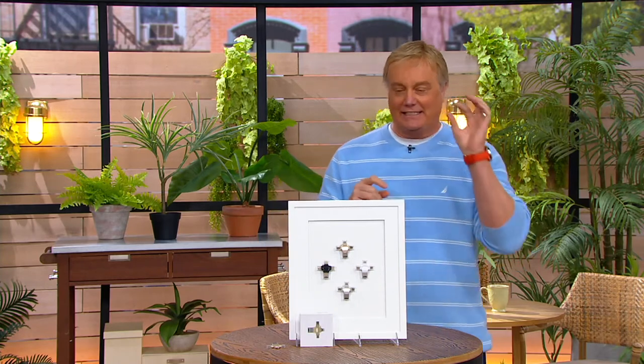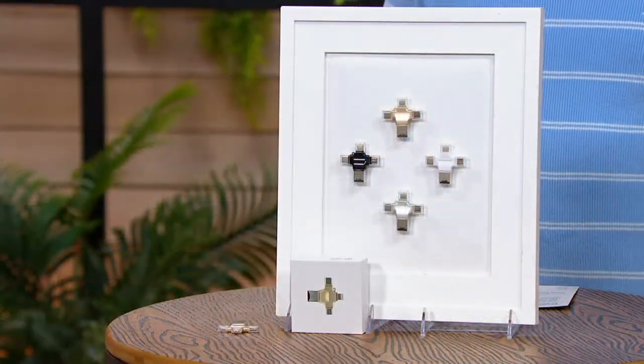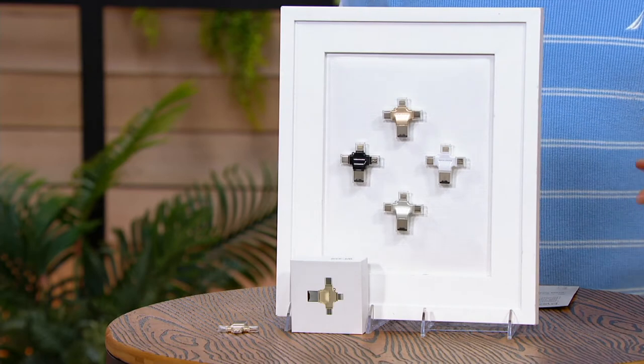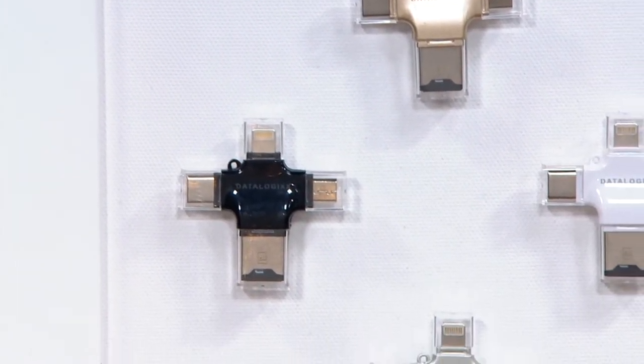All with DataLogix, it's this little device that does so much — like jumping in, diving into the digital revolution here and now, by getting the gold, the black, the silver, or the white. We don't have a lot of these. They're back, and they're under 30 bucks.